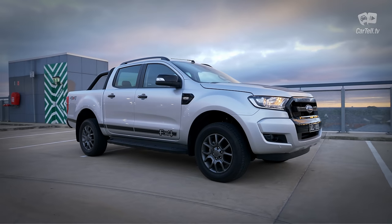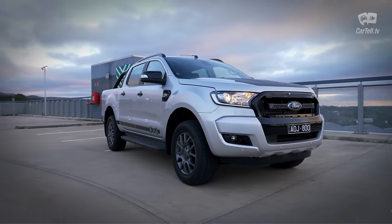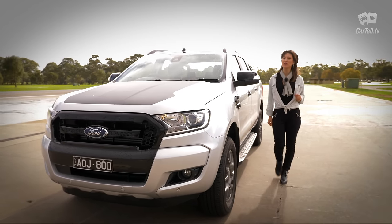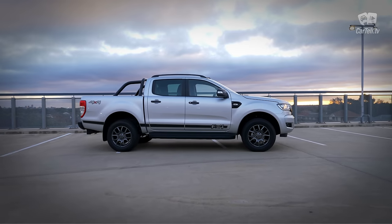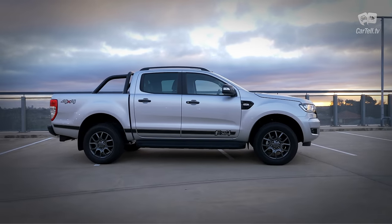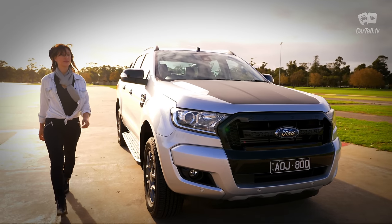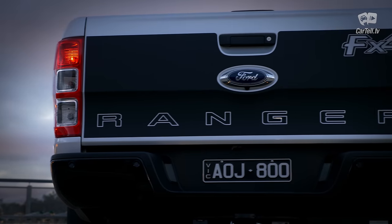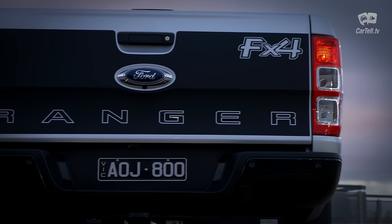The Ranger looks rugged, macho and reliable, while still having a modern sleekness — shall we say the Chris Hemsworth of utes. In this trim level, aside from the general outline, the Ranger comes with black side steps, mirrors, fog lamps, special edition grille, and door and tailgate handles, all black. Also black are the bonnet, roof racks and rollbar.